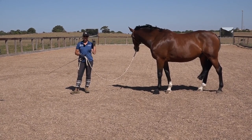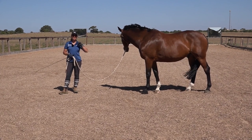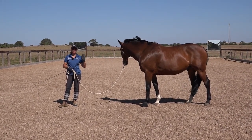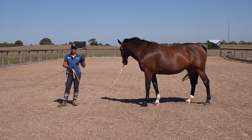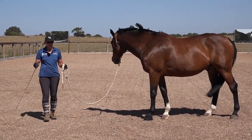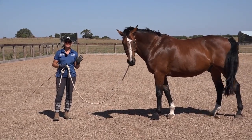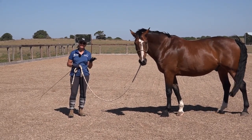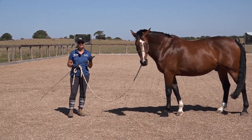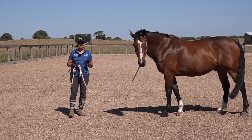Hi, it's Josie and today I've got three tips for you to help you keep your horse out of your bubble. You should have some personal space that your horse needs to stay out of. If he doesn't understand that he needs to stay out of it, that's how you get run over and how you get hurt when you're handling your horse.